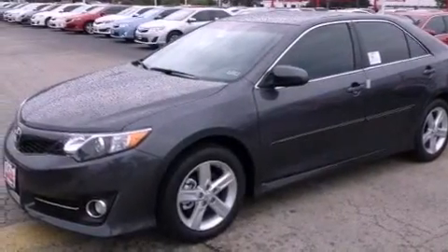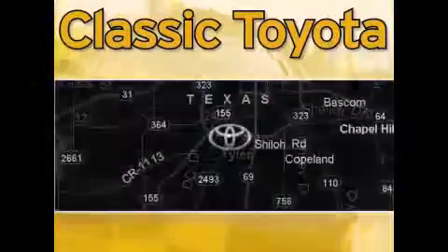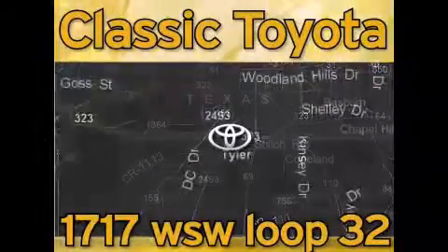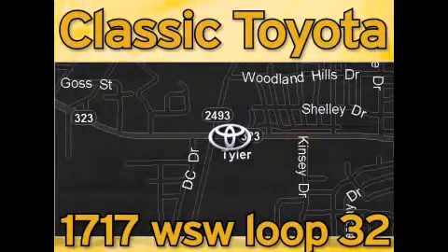Contact us today and schedule your opportunity to see this vehicle in person. Classic Toyota is located at the intersection of Old Jacksonville and Loop 323, across from the Brookshires Warehouse and Home Depot. Our goal is to exceed all of your expectations and to ensure that you'll return for future visits.